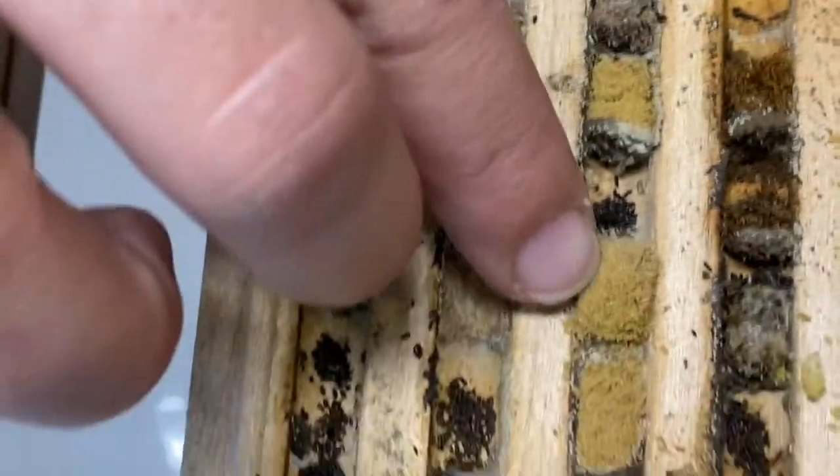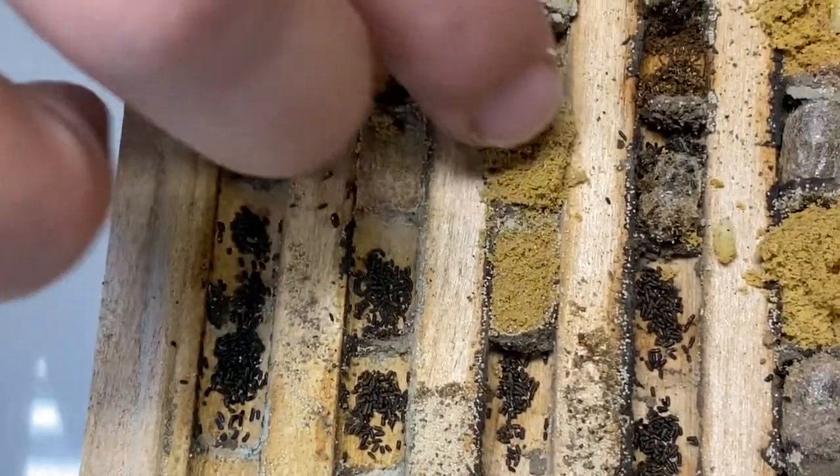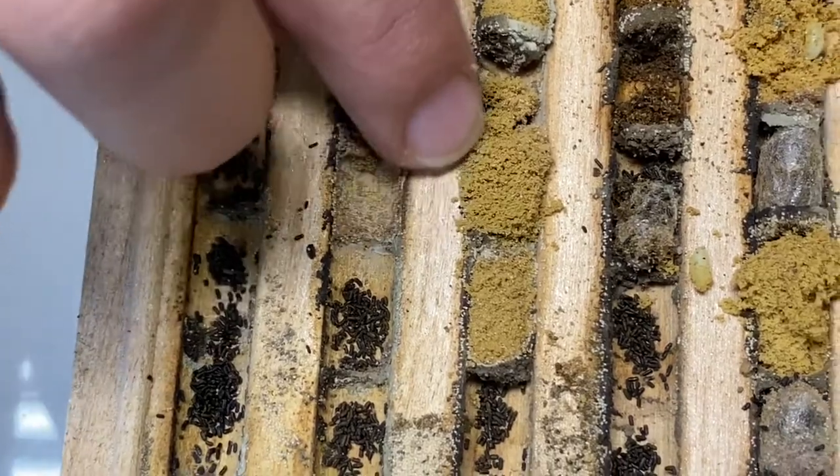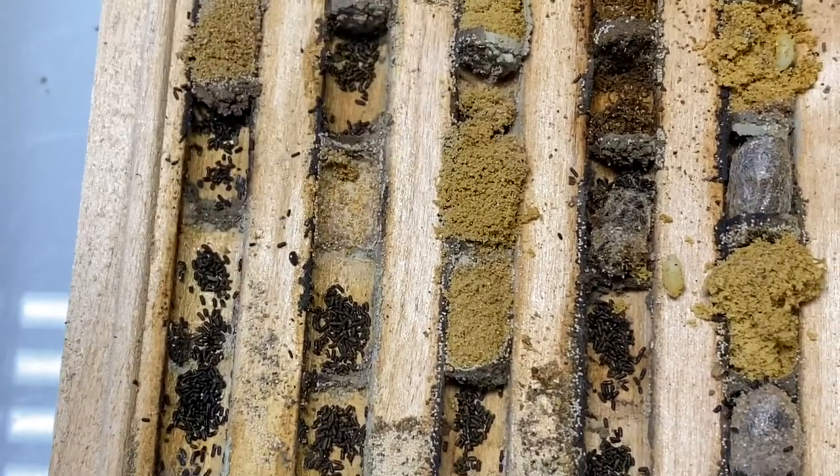And then we also have these masses of yellow. It's actually not pollen — it's pollen mites that have eaten the provision, the mass of pollen that was supposed to be for the bee.